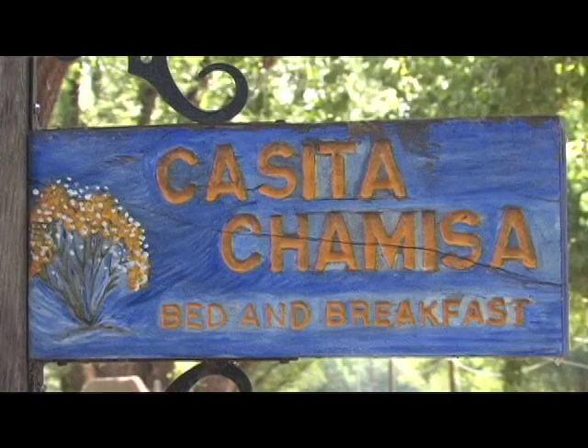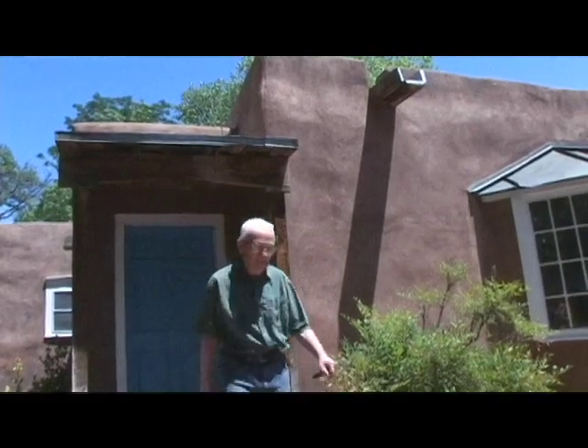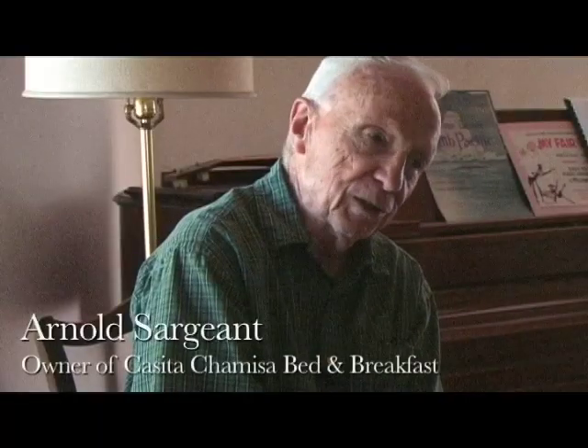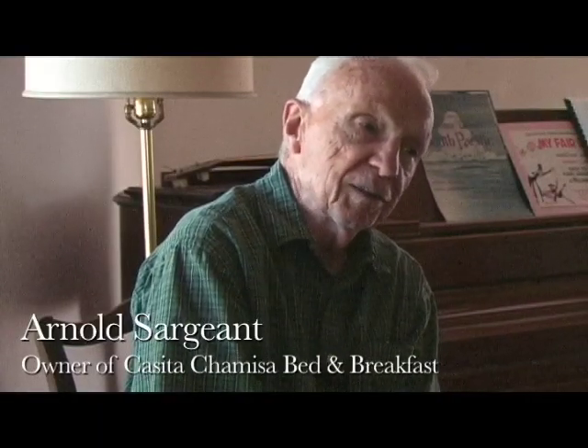Sometimes I'll have guests who wonder if I have any ghosts, and I say no. The people who lived here obviously are very respectful of what Kit did.